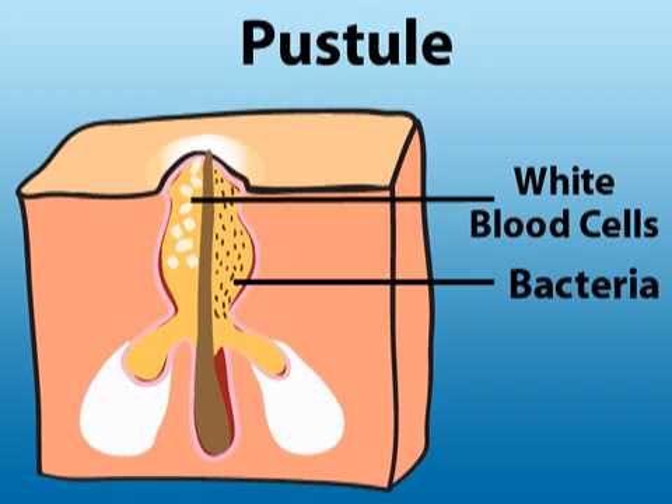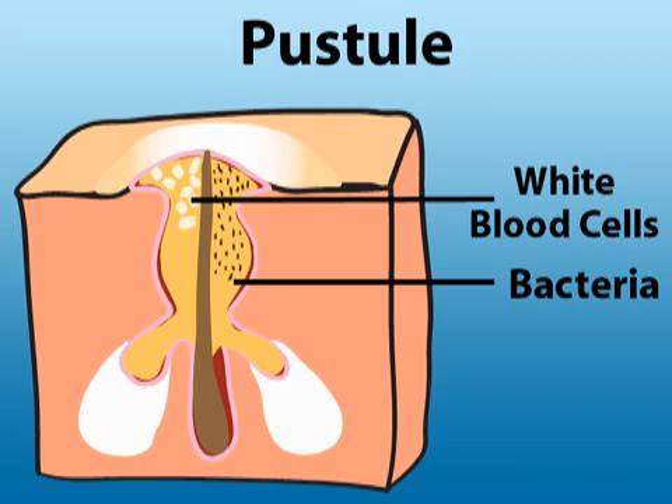When most of us talk about pimples, we're usually referring to pustules. These collections of dead skin, white blood cells, and bacteria push their way through the skin, creating a dome-shaped whitish blemish.